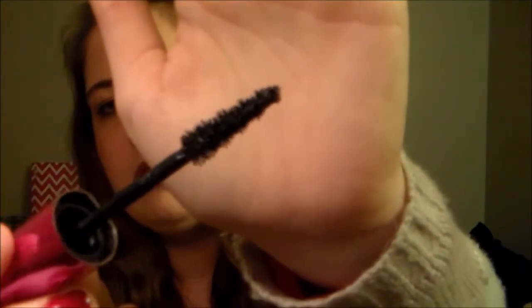The last eye product would be the Miss Manga Voluminous Mascara. This has been talked about a lot on YouTube so I'm not really gonna go into it, but I absolutely love this mascara — I'm wearing it right now. I wear it pretty much every day. I think it's a great product. If you are looking for a new mascara to try, pick this bad boy up. You won't be disappointed.